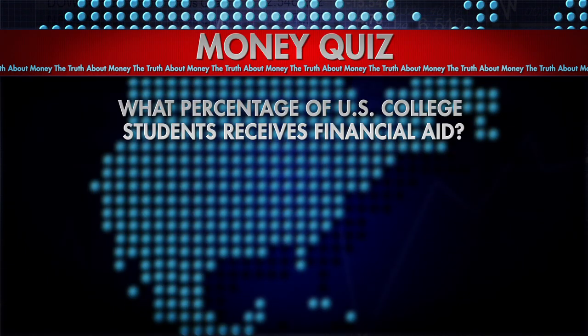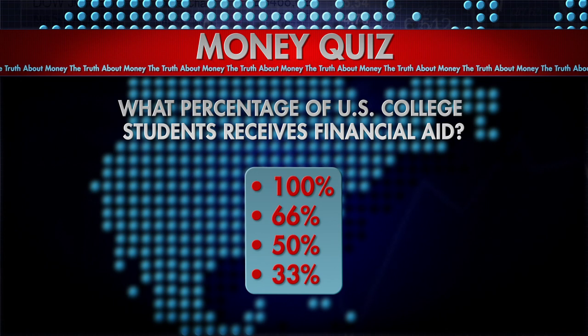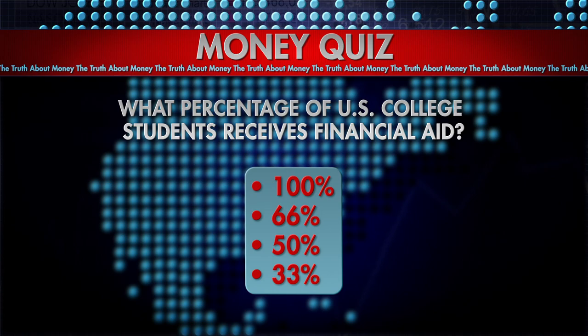What percentage of U.S. college students receive financial aid? Is it 100%, 66%, 50%, or 33%? The answer is coming up later in the show.